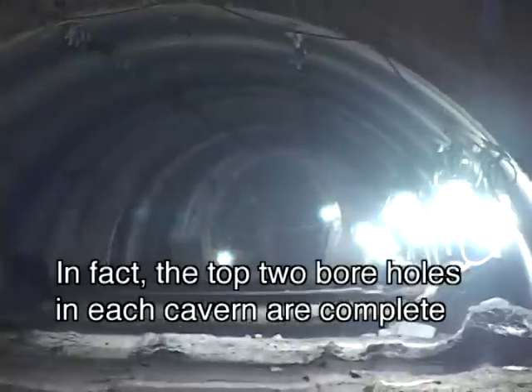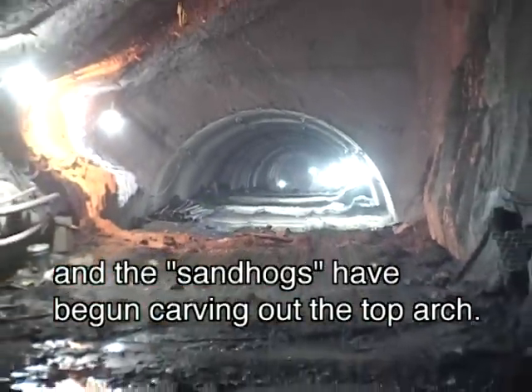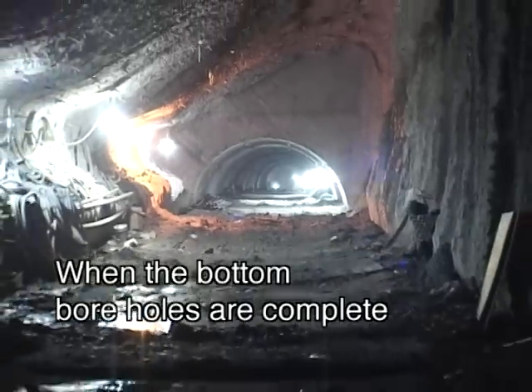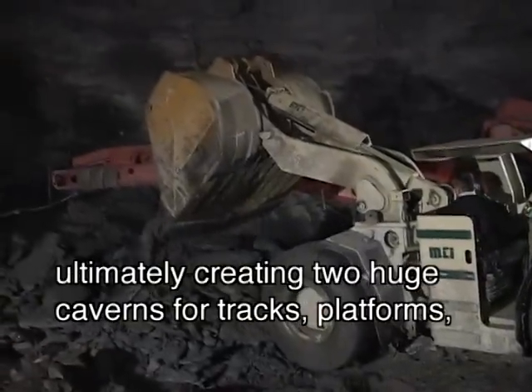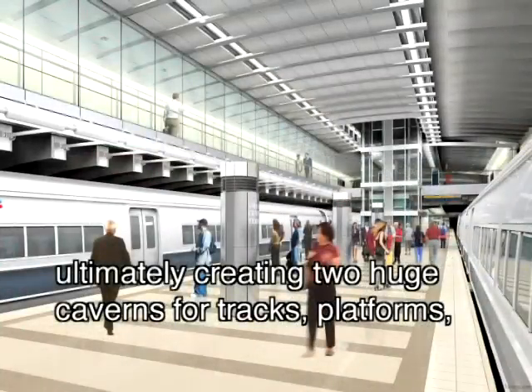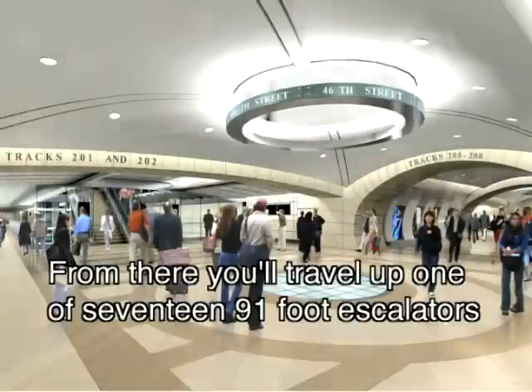In fact, the top two boreholes in each cavern are complete, and the sand hogs have begun carving out the top arch. When the bottom boreholes are complete, the remaining rock can be excavated, ultimately creating two huge caverns for tracks, platforms, and the mezzanine in between the track levels.